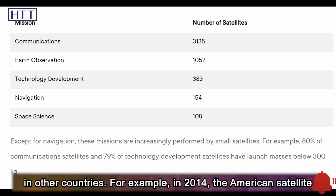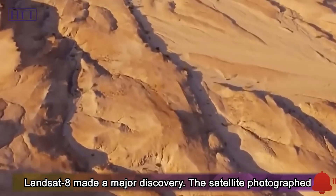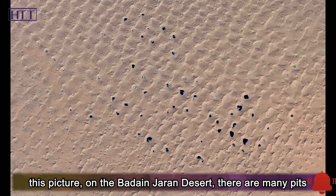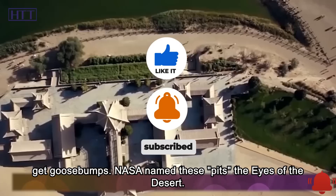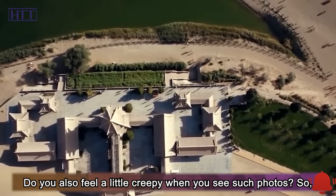For example, in 2014, the American satellite Landsat 8 made a major discovery. The satellite photographed the desert eye in Inner Mongolia, China. As we can see from this picture, on the Badain Jaran Desert, there are many pits densely appearing on the satellite map, which makes people get goosebumps. NASA named these pits the 'eyes of the desert.' Do you also feel a little creepy when you see such photos?